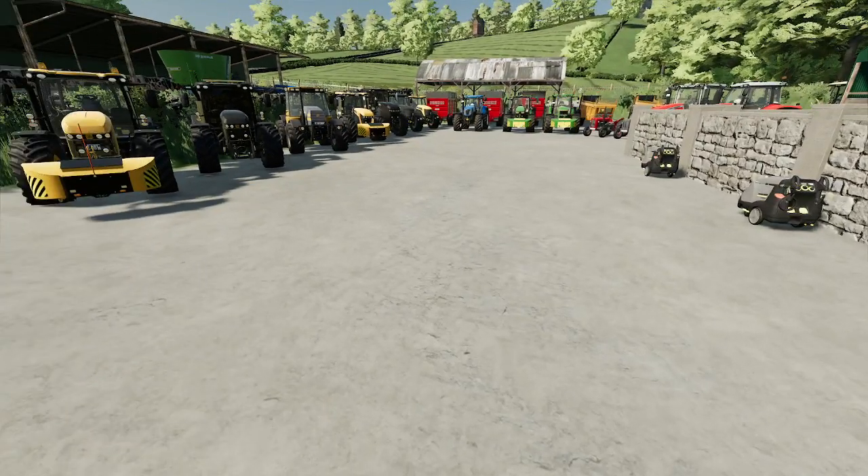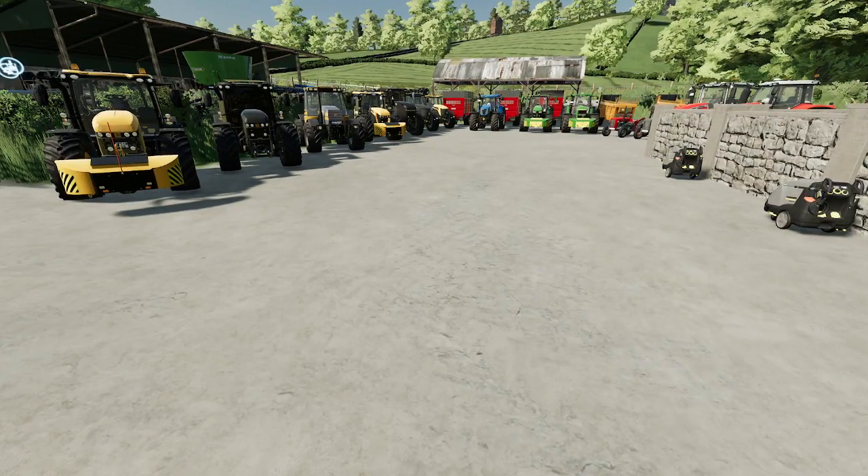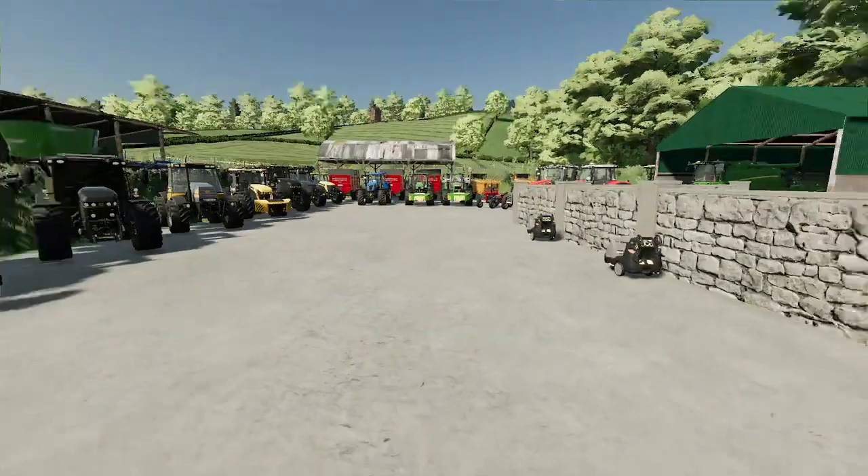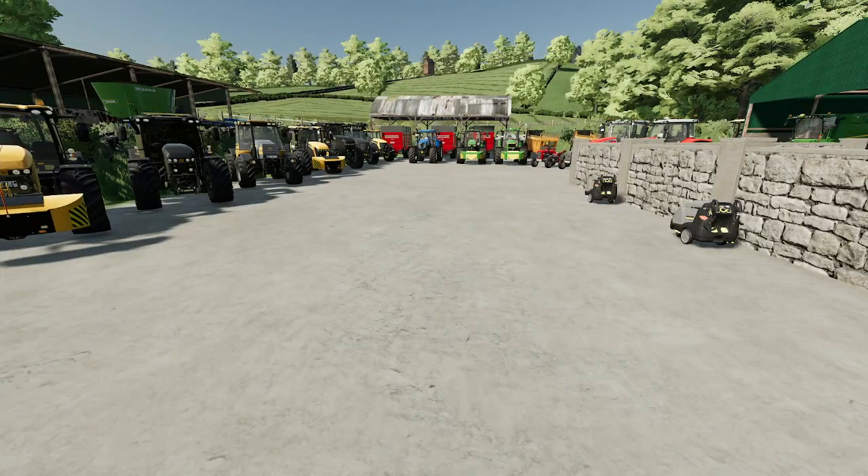Hello, welcome to another video — welcome to the tractor tour of the fleet. Some of them are brand new, some of them are secondhand, some of them are ones bought at auction.